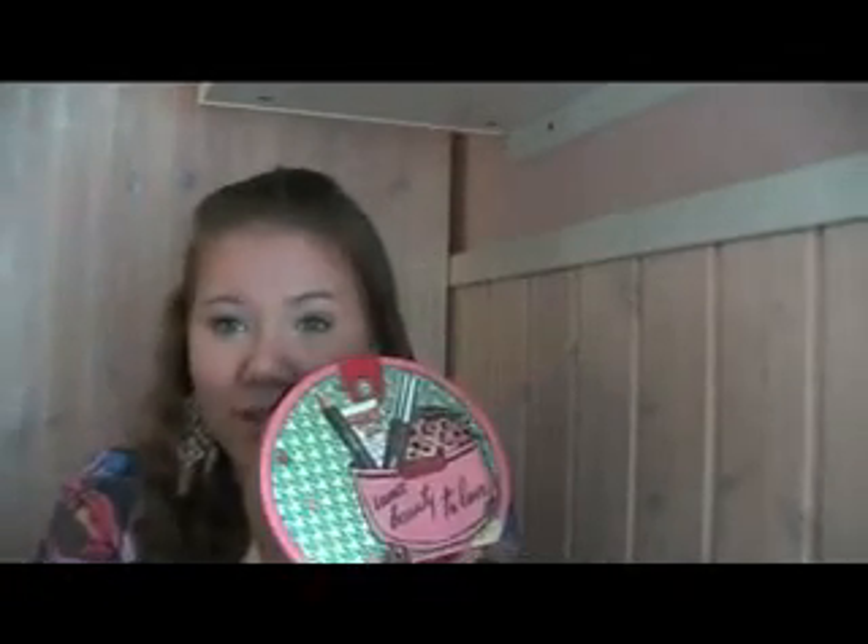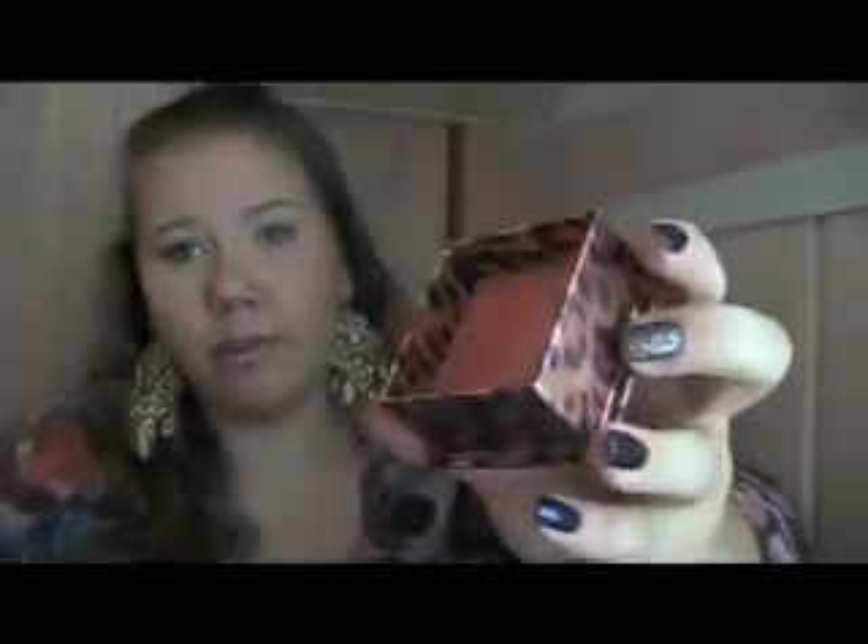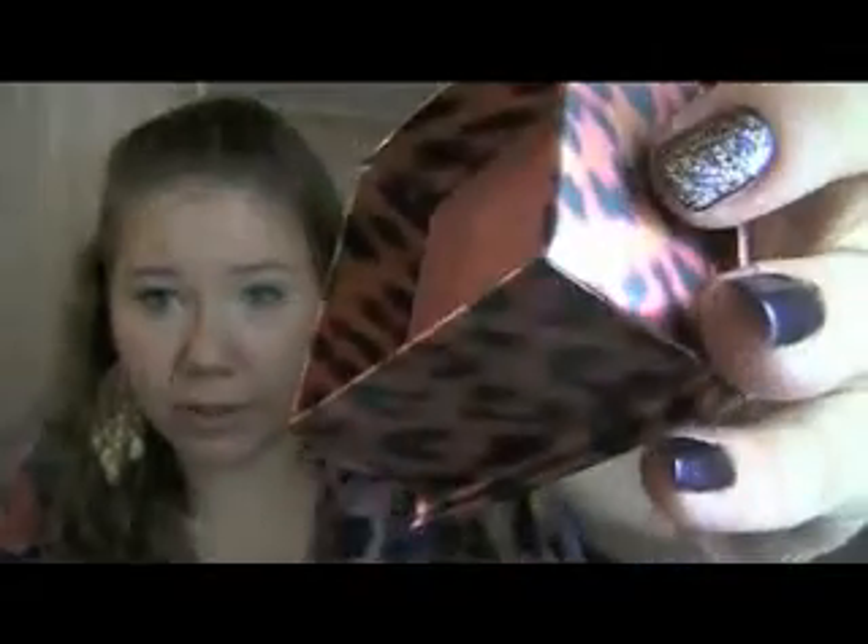The first thing I'm going to show you: the kit contains a full-sized Coralista blush, a deluxe sample size of the Bad Gal mascara, a deluxe sample of the Bad Gal primer, and a full-sized Eyebrite. This is the Coralista blush — I'm sure you've all seen this before. It's probably one of the most raved-about blushes on YouTube, and you can see how much I've used it.